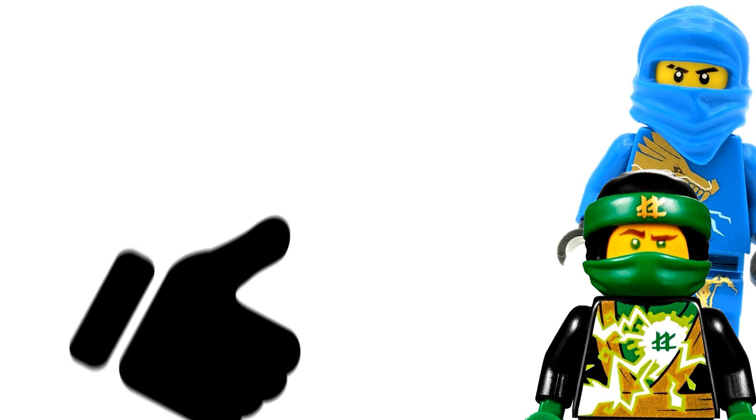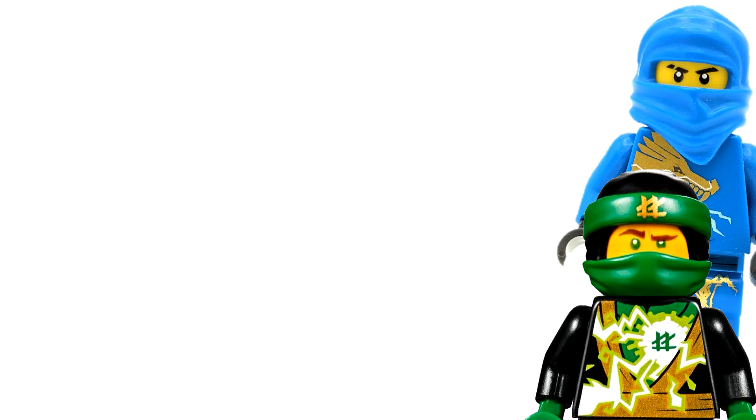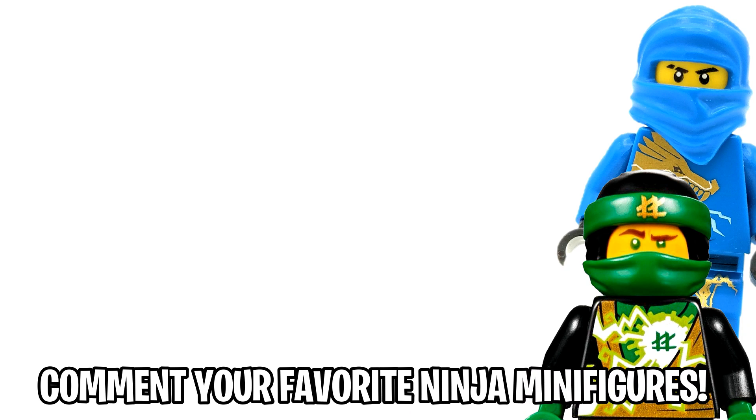That's going to wrap up today's video counting down the top 10 Ninjago ninja minifigures. If you enjoyed, be sure to like, comment your favorite Ninjago ninja minifigures — I'm very curious to see what your favorites are. I'm Spitbricks, be sure to subscribe so you don't miss out on any further Ninjago content, and I'll see you guys in the next video coming very soon.